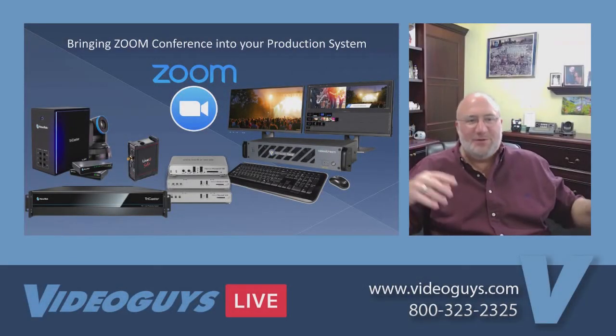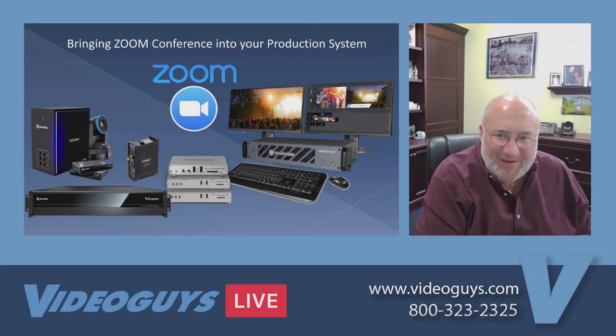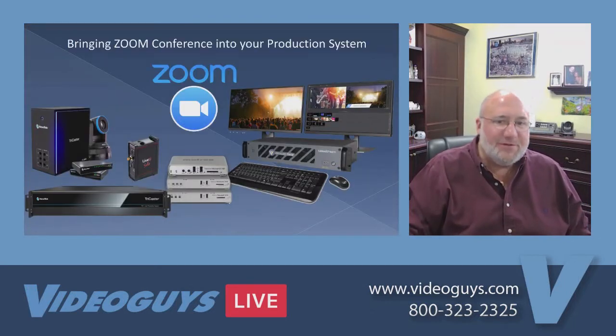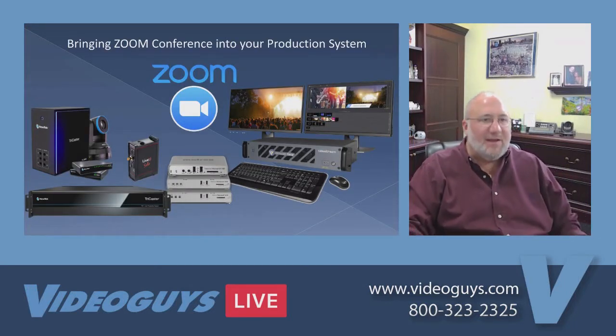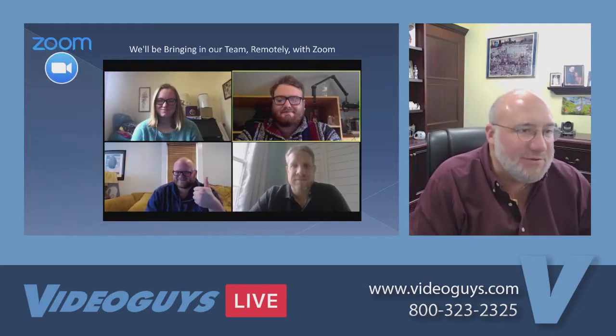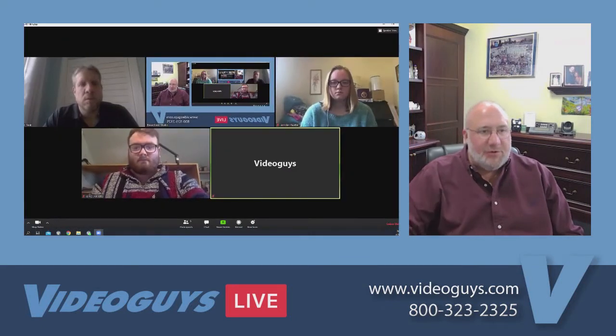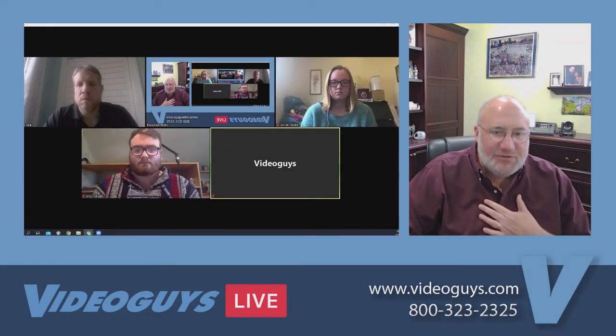We're bringing Zoom conferencing into your production system. Let's bring in our team — I'm going to hold this spot while we get this ready. Adam is setting up the show, and what he's going to do is bring in our team via Zoom. I'm going to bring up my Zoom screen.